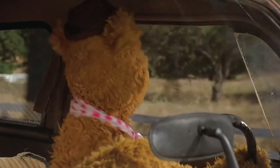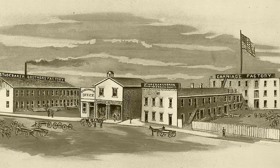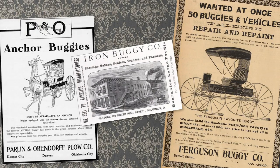A bear in his natural habitat — a Studebaker. By 1875, the Studebaker Brothers Manufacturing Company was the largest producer of horse-drawn vehicles in the world. There were others like Concord, Columbus, and Anchor Buggy Company, to name a few.